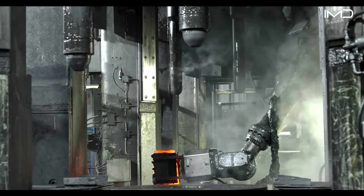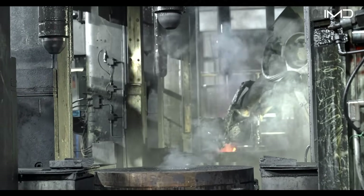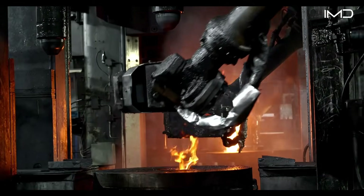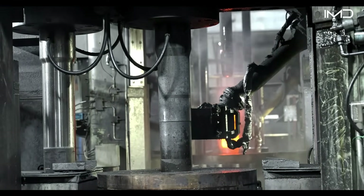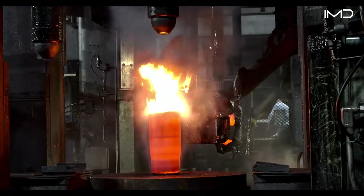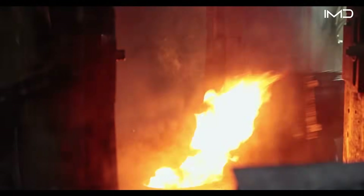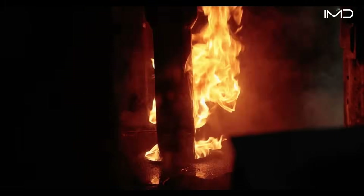The first press pierces the billet, creating the hollow center that defines the artillery casing. Then enormous pressure strengthens and reshapes the steel to meet military-grade durability standards. A thin layer of forging lubricant coats the dies, reducing friction and extending the life of the tools. As the presses continue, each billet stretches and elongates into perfect dimensions for heavy-caliber projectiles.